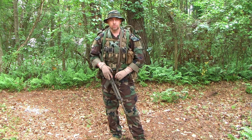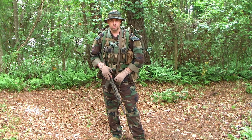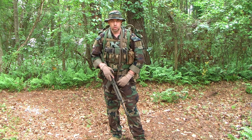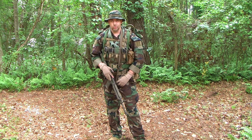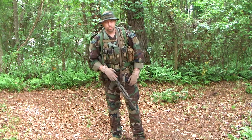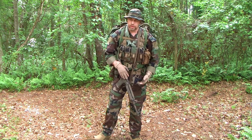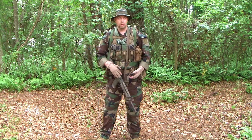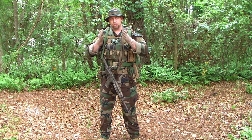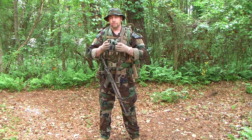The opposite end of that spectrum — full-blown SHTF, civil war, Red Dawn invasion, whatever — starts to look a lot more appropriate geared up like this. You can take those big open-ended scenarios and break them down even further.